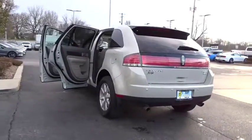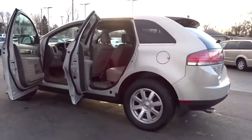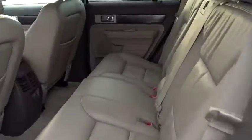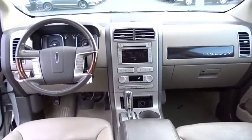This vehicle has less than 120,000 miles. Here are some of this vehicle's great options: anti-lock braking system, CD changer, steering wheel audio controls, keyless entry, power passenger seat, all-wheel drive, traction control, stability control.